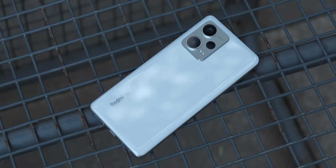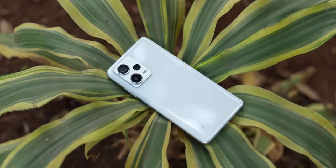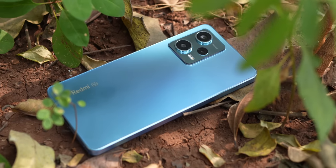When I reviewed the Redmi Note 12 Pro Plus, we shot it before the launch and I had no idea about the pricing. My guesstimate for the price fell short by a couple of thousands, which meant the real competitor to the Realme 10 Pro Plus turned out to be the Redmi Note 12 Pro. In the Redmi Note 12 series launched this year, the Redmi Note 12 Pro is easily the most interesting and most requested for review. In this video I'm reviewing this phone and comparing it against the Realme 10 Pro Plus to find out which one of these phones under Rs. 25,000 you should pick up right now.